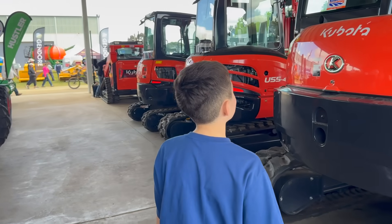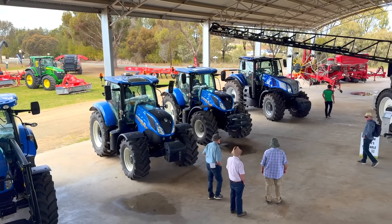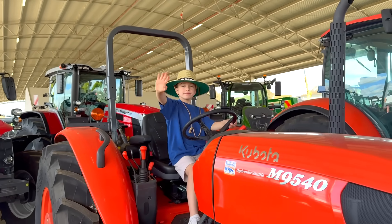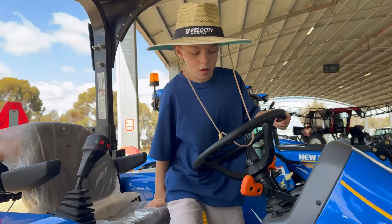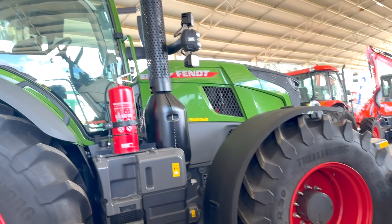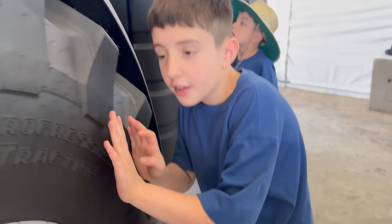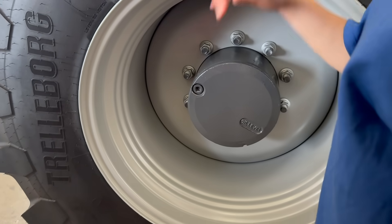We are now making our way to where all the big tractors are. A tractor is a strong, powerful vehicle that helps farmers with important work on the farm. It has big, tough wheels that can drive over dirt, mud, and fields without getting stuck. These little ridges on the wheel — I feel like a carpet. Imagine getting stuck in here — it'll just be going up and down.